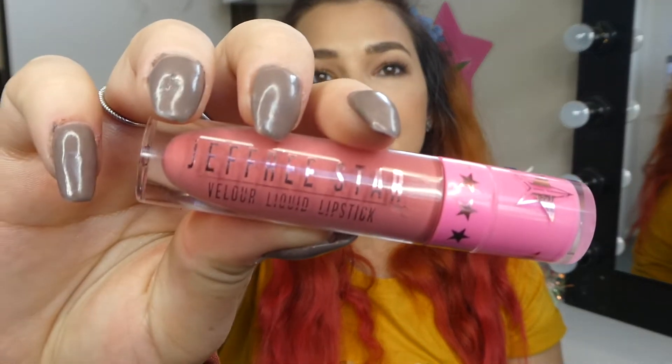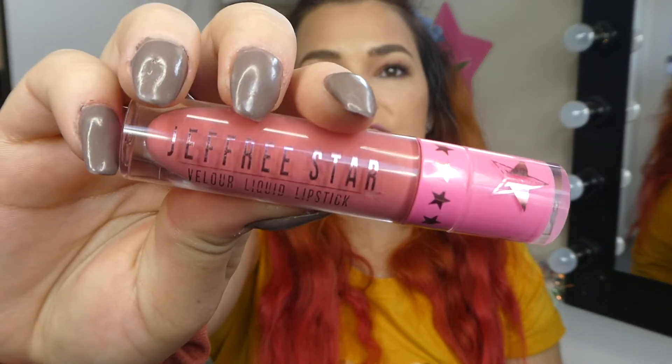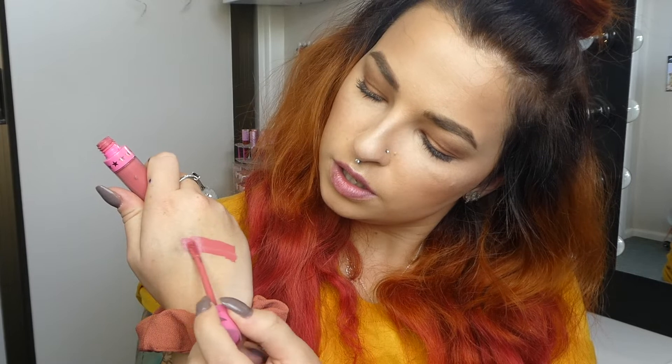This is the shade Rose Meta by Jeffree Star and I love this shade. It's definitely one of my favorite shades out of all of them. It's a very nice kind of rose nude, rosy nude. It is a matte formula so it will dry down.